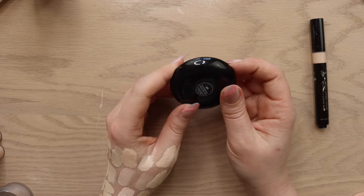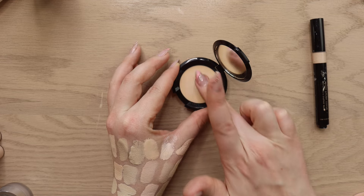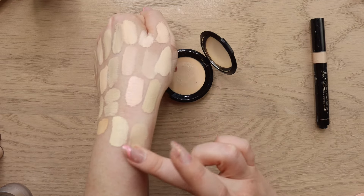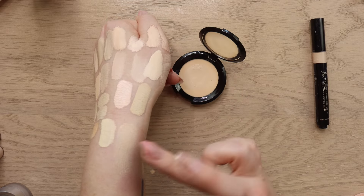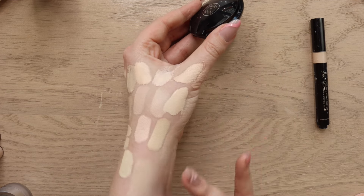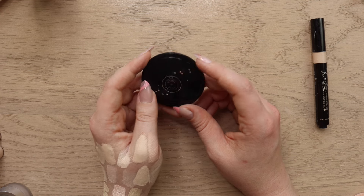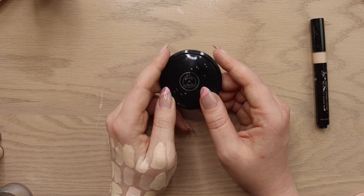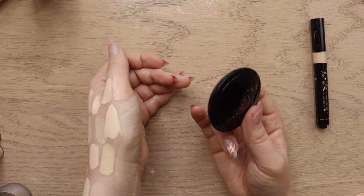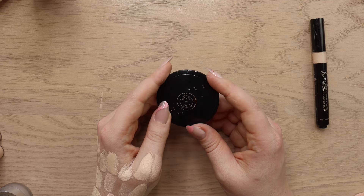I have the Rituel de Fille Concealing Cover in shade NYX. It's a thick, yellowy banana-toned concealer. I feel like I don't reach for it as much because all their compacts look the same and I forget about it. I don't have a very thorough opinion on it — it's a cool indie brand. I'm going to put this into my maybe pile and try to use it more. Even if I love it, it still won't replace the Glossier because I need something deeper for summer.